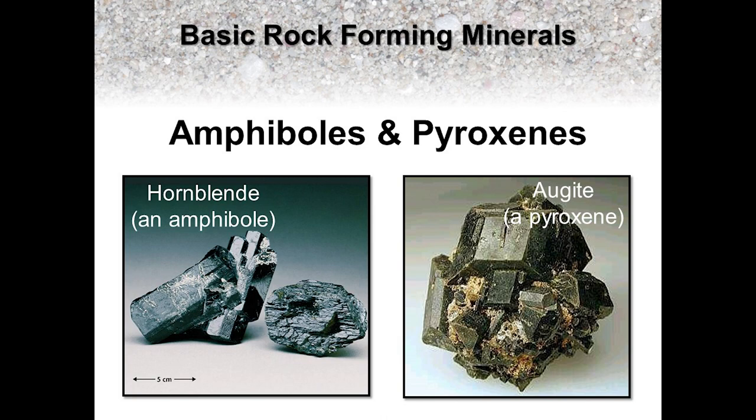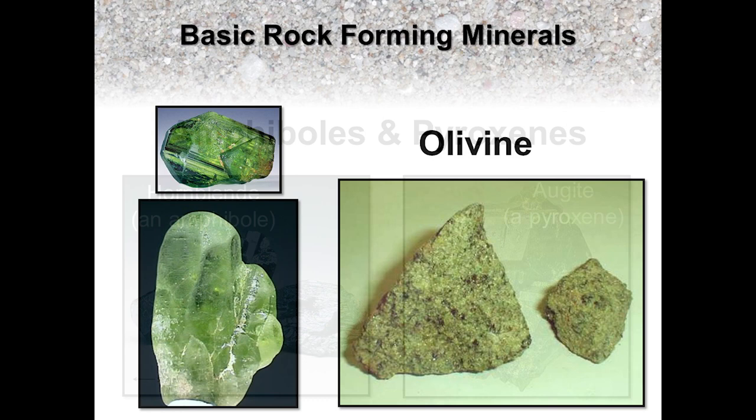Two common mafic to intermediate mineral groups include the amphiboles and pyroxenes. Similar to plagioclase feldspar, these are also part of a mineral series, so there are several unique amphibole and pyroxene minerals within each series. Specific minerals that commonly appear within these groups include hornblende, which tends to be dark black in color, and augite, which tends to have a dark greenish-black color. What's important for you to know and observe is that the amphiboles and pyroxenes are dense, dark-colored, opaque minerals that are rich in iron and magnesium. Their hardness ranges between 5.5 and 6 on the hardness scale, and like the feldspars, they are not chemically stable at surface conditions, so they do weather and erode much more quickly.